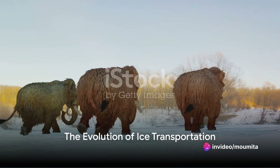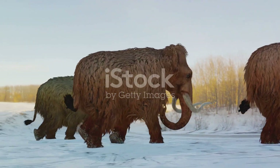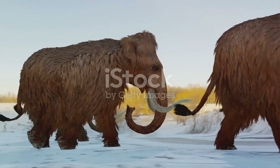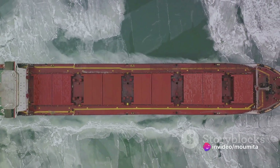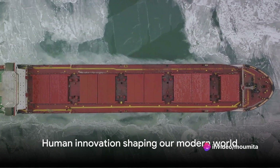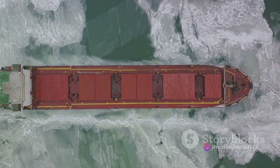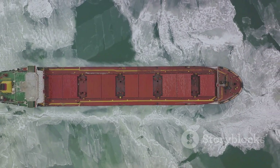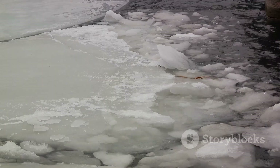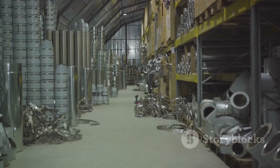From large blocks insulated with straw and sawdust, through ships and barges, railroads and horse-driven ice wagons, the transportation of ice has seen a remarkable evolution. It's a testament to human innovation and a fascinating slice of history that has shaped our modern world in more ways than one. This is the intriguing tale of ice transportation before refrigeration — a tale of human ingenuity, turning a necessity into a thriving industry and shaping the future of cold storage.